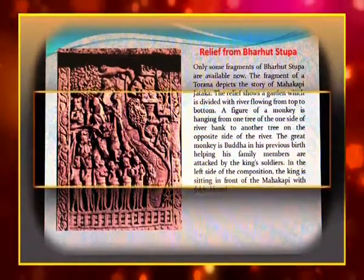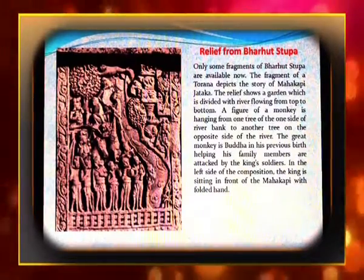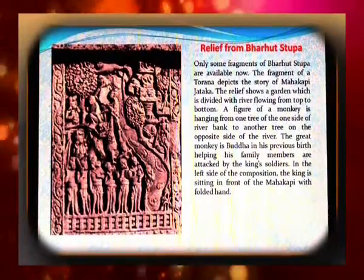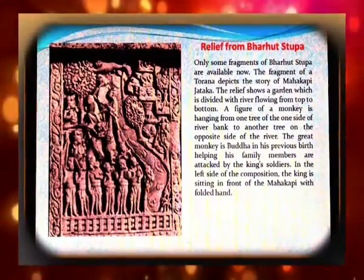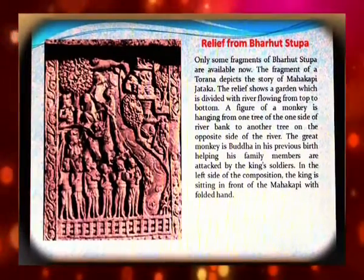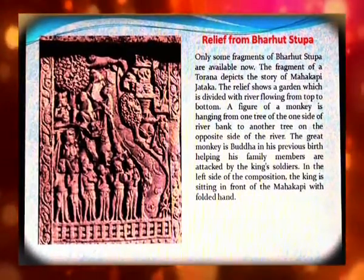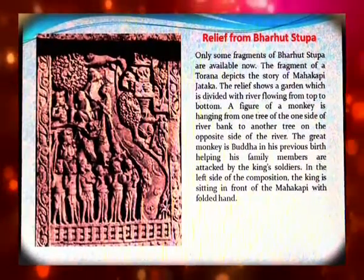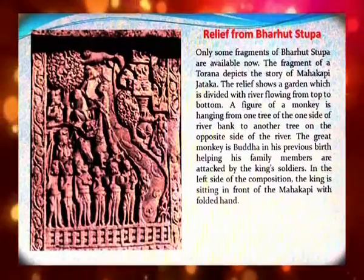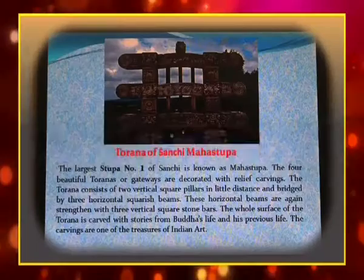Only some fragments of the Bharut Stupa are available now. A fragment of a Torana depicts the story of the Mahakapi Jataka. The relief shows a garden divided by a river flowing from top to bottom. A figure of a monkey is hanging from one tree on one side of the river bank to another tree on the opposite side. The great monkey is Buddha. In his previous birth, he is helping his family members who are attacked by the king's soldiers. On the left side, the king is sitting in front of the Mahakapi with folded hands.